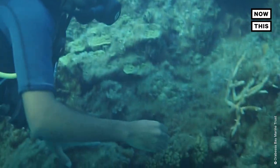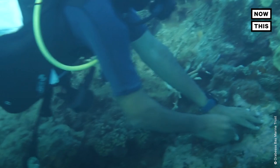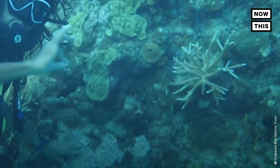What we do is go to a dying coral colony and look for the best pieces of coral in that dying colony. We bring those pieces to the nursery, snipping up the coral into small fragments so that we can grow them.